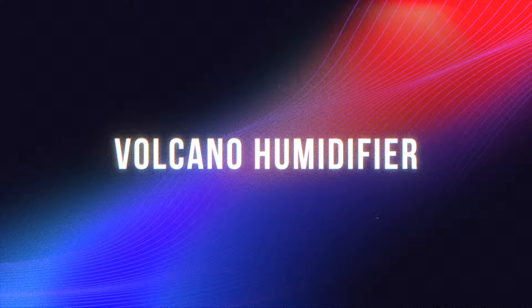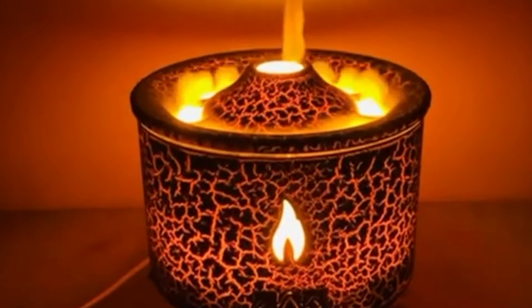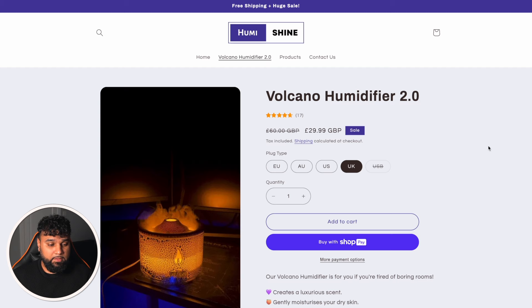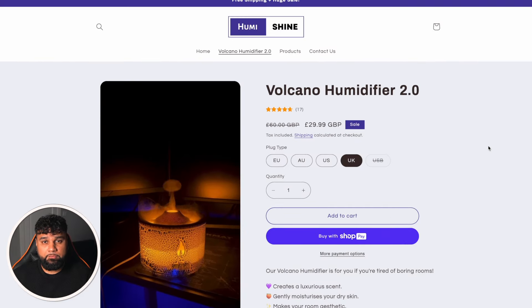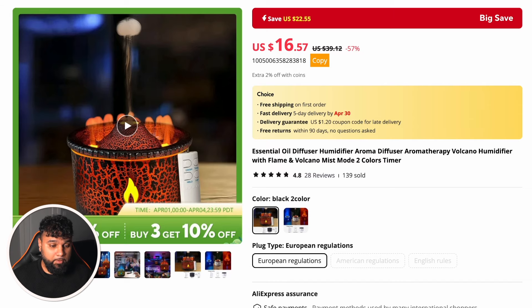The fourth winning product is a volcano humidifier. In the past, humidifiers have been great dropshipping products — especially flame humidifiers, which did massive numbers. Now there is this volcano humidifier, which looks like a volcano and the steam and mist comes out in a volcanic way. This product definitely has the wow factor. The dropshipper's website is too simple — it shows the humidifier on the left as a GIF, which is a nice touch, but lacks much more information. They're selling it for £29.99, roughly $37. On AliExpress you can buy it for around $16.57, giving a profit of $20.43.